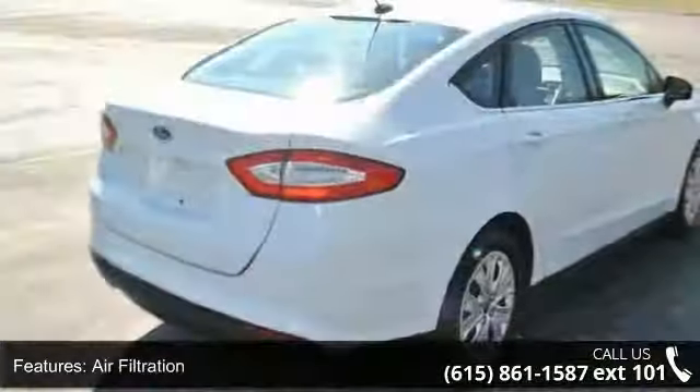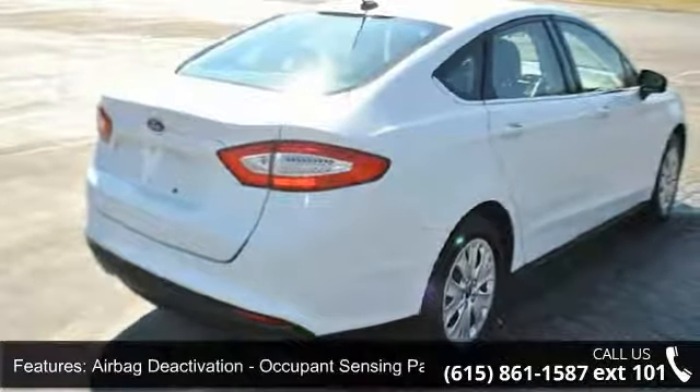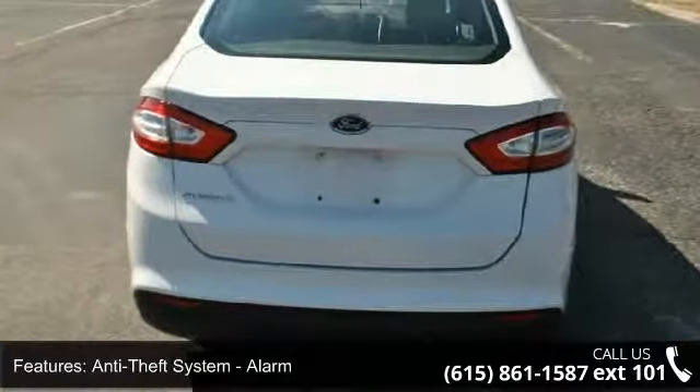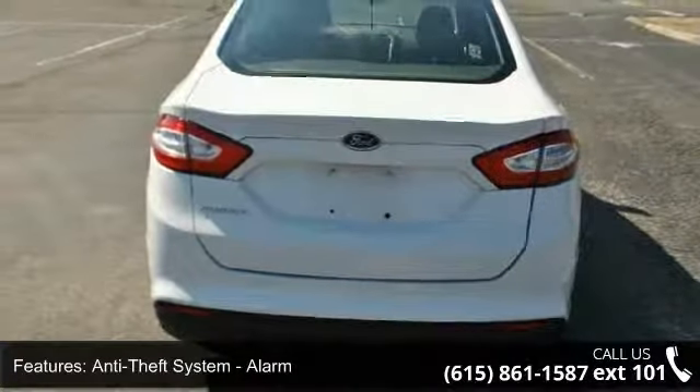ABS four-wheel, air filtration, airbag deactivation, occupant sensing passenger, anti-theft system with alarm and perimeter alarm.